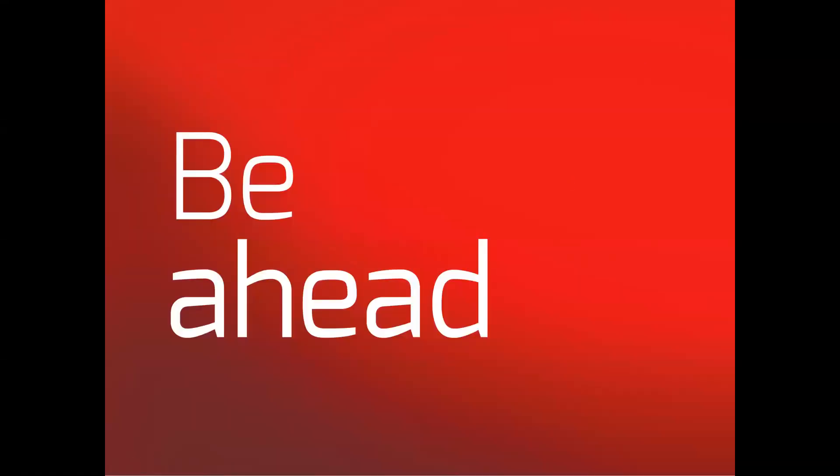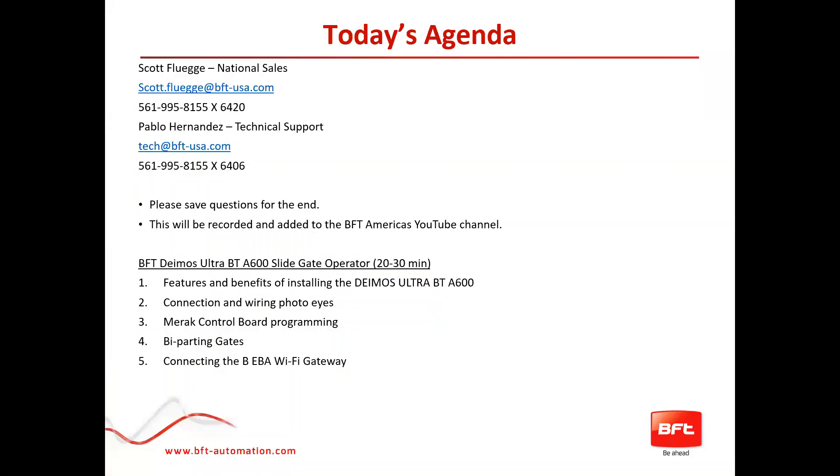It is one o'clock. Thanks everyone for attending today's sixth edition of our series of webinars. We appreciate you taking the time out of your day to attend.